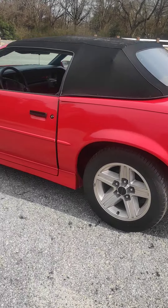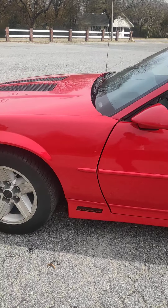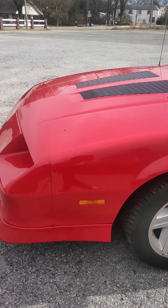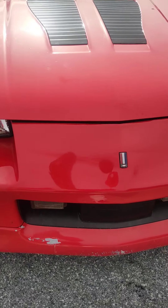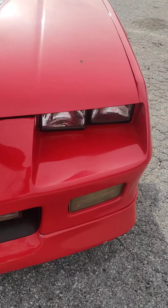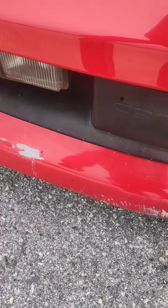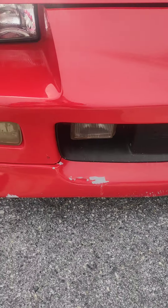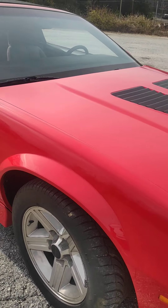This is the 1990 Camaro IROC-Z. I am going to point out all the defects that it has. It has some paint chipping here. From what I understand, this is not the original paint, but there's some paint chipping on the front bumper.